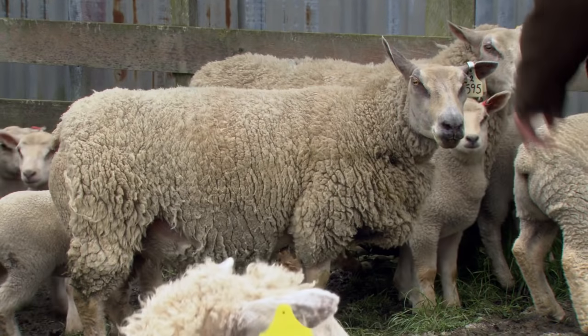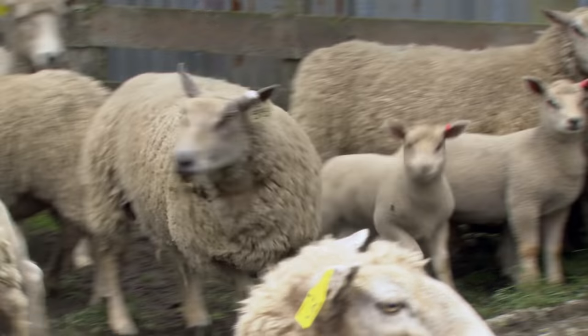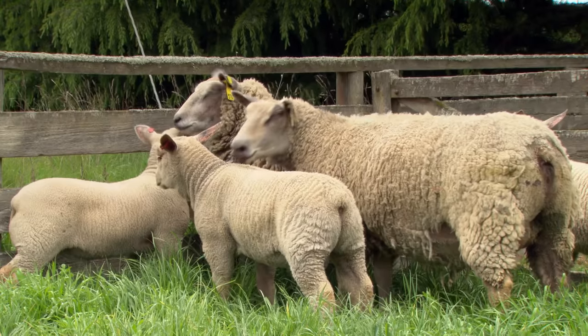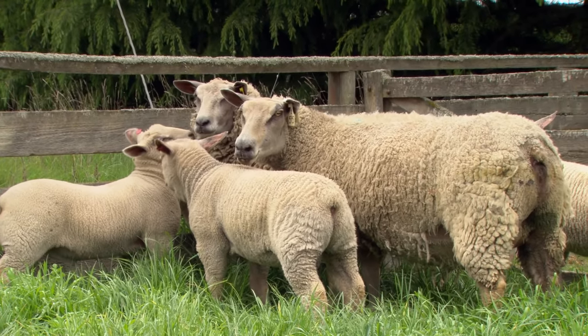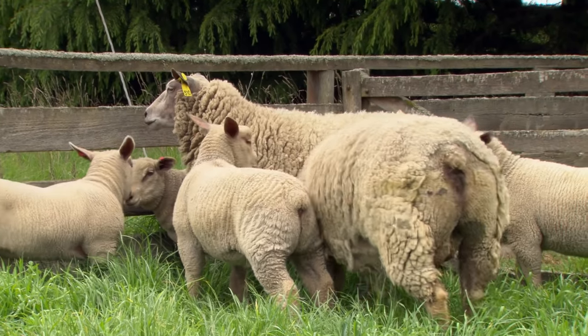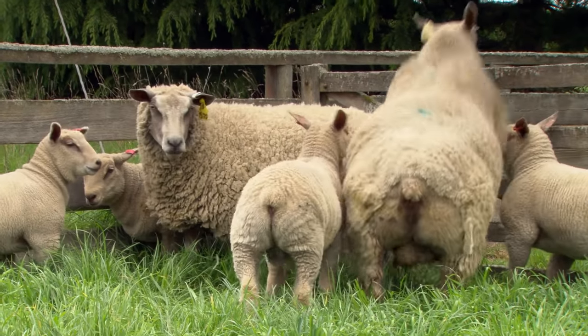Number 595 — she's one of our original ewes. She's in my opinion a true example of the Charolais breed. She's got good colour to her head, nice shoulders flowing through with a very good spring of rib, an exceptionally good hindquarter, and she moves very well.